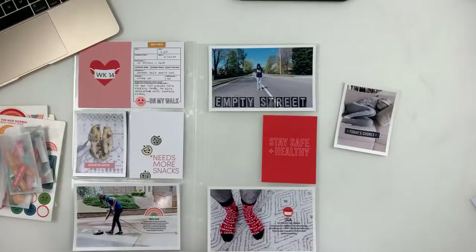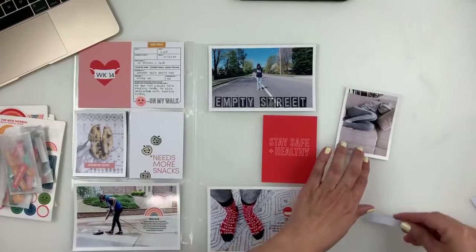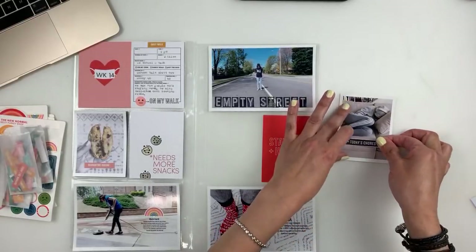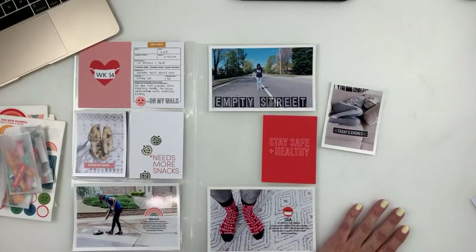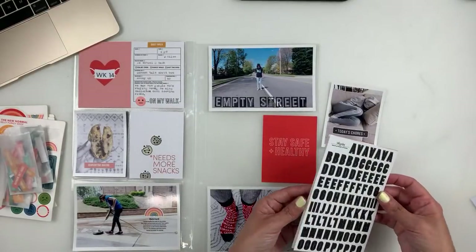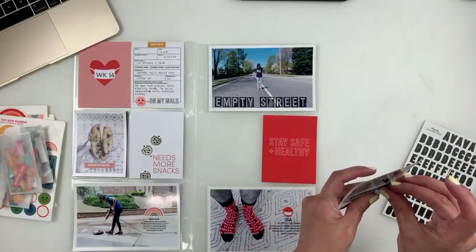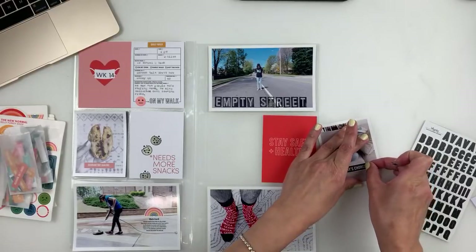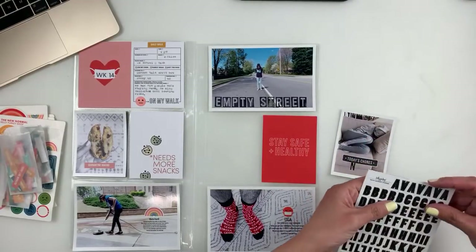So I might just add 'today's chore' and maybe stamp 'nap' or use my alpha stickers to add 'nap' or something. I might just add this. I'm looking through my alphas to use some of my Kelly Perky ones. That doesn't look straight by the way. There we go — I think that looks straight now. Just add 'nap.'